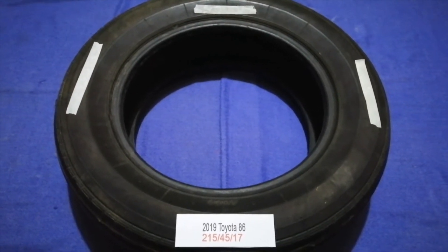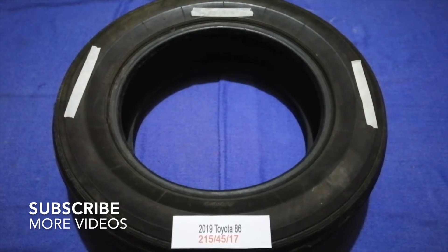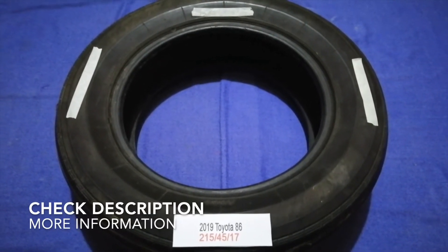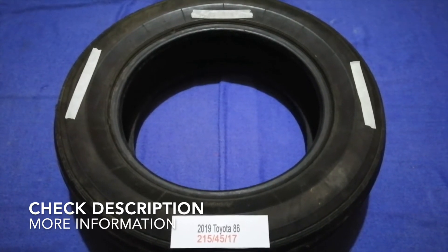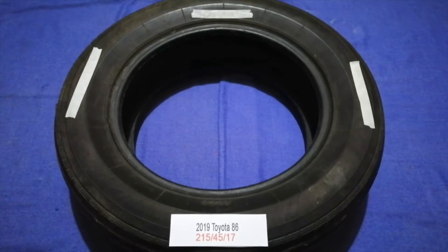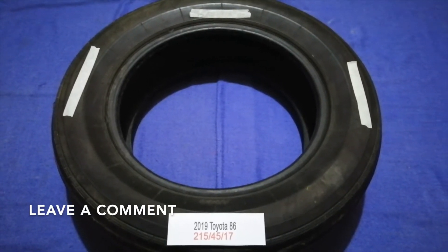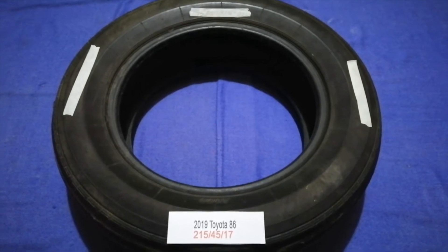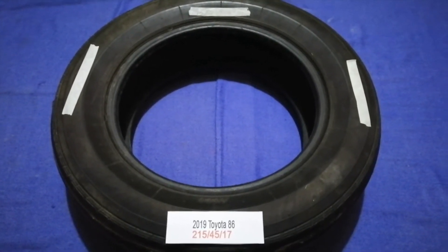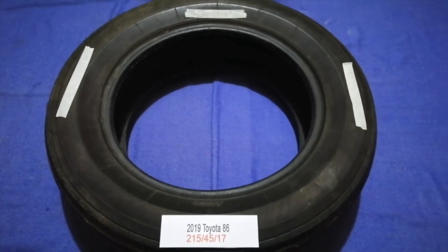Hey guys, welcome back. Today we are going to talk about the tire size for the 2019 Toyota 86. If you are looking for the tire size for your 2019 Toyota 86, I have already looked it up — just check the video description and I will try to leave the info there as well.